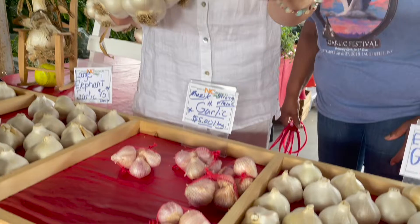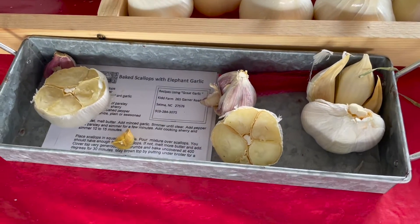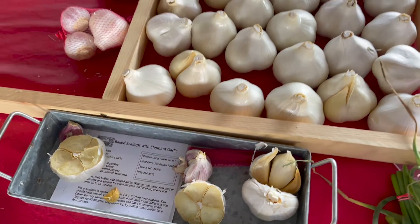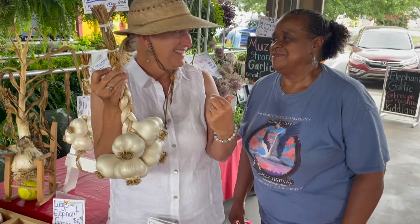You can create roasted garlic, and they actually have a recipe that maybe they'll email to you as well. You can get some really good bread, toast it, roast the garlic, and then smear it on toasted bread.